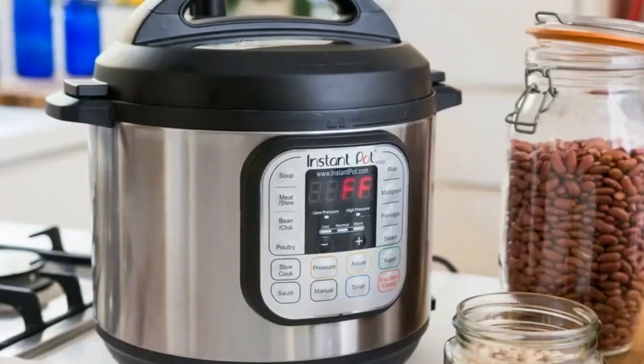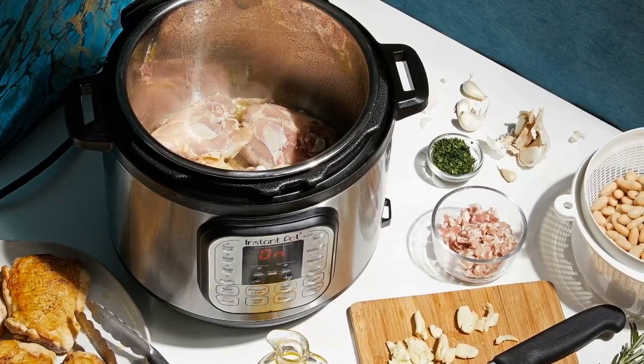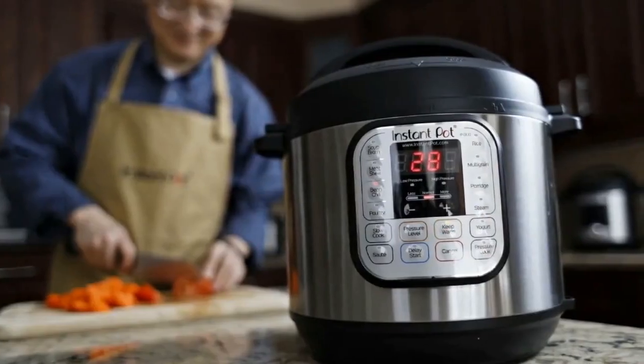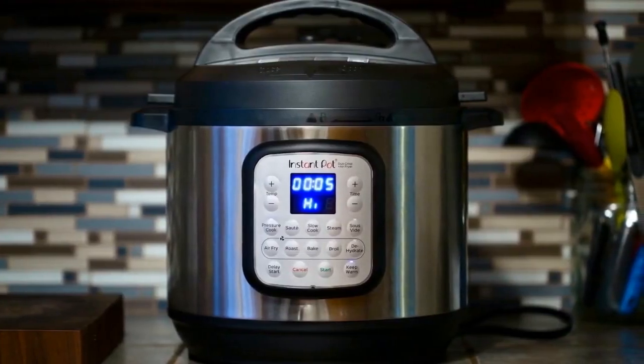I was most excited about the air fryer function and began with a batch of French fries. Once you place the air fryer lid on with a twist and lock, simply press the air fry button, which automatically sets it for 15 minutes at 204 degrees. It takes about two minutes to preheat, and you also have the option of manually changing the cooking time and temperature. After about seven minutes, the cooker prompts you to turn over foods to ensure an even crisp.